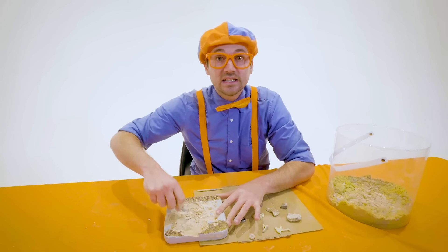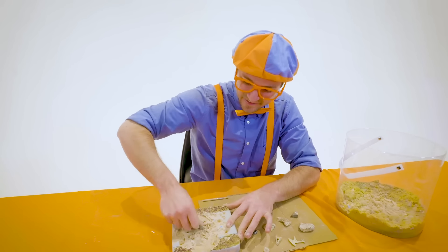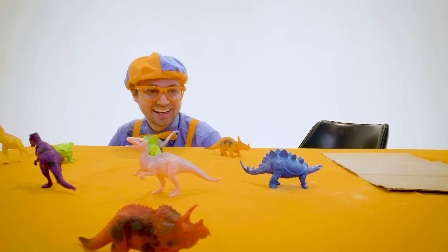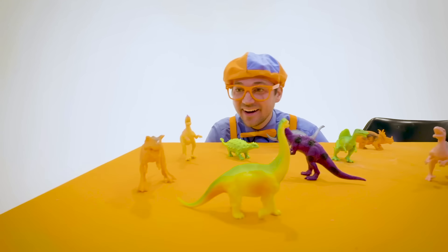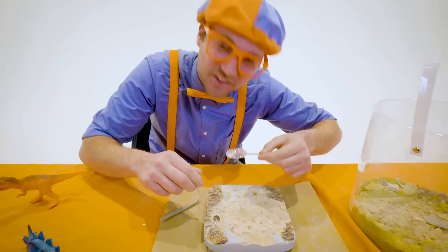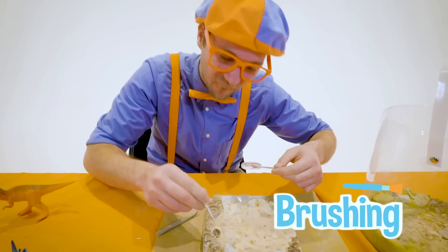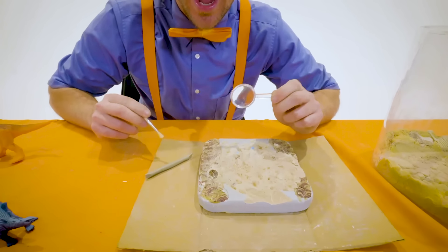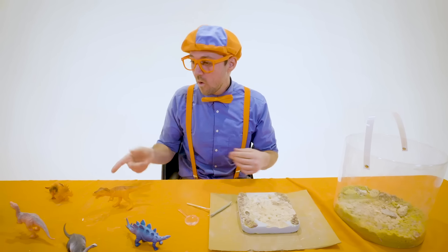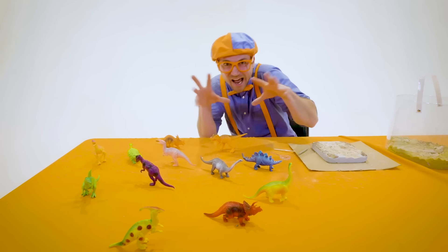Maybe next time you go outside and you find some dirt, and you have the correct tools, maybe you can dig and maybe you'll find a fossil! Pretty cool! I sure do love digging and brushing for fossils! I love dinosaurs — do you like dinosaurs? They are so cool!